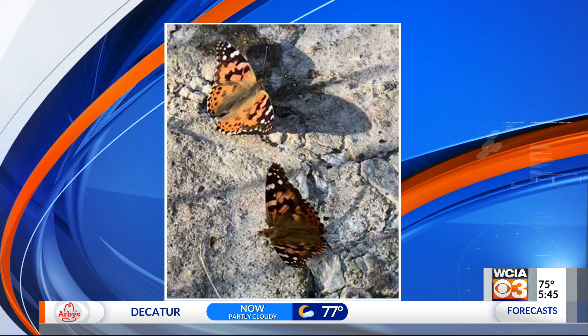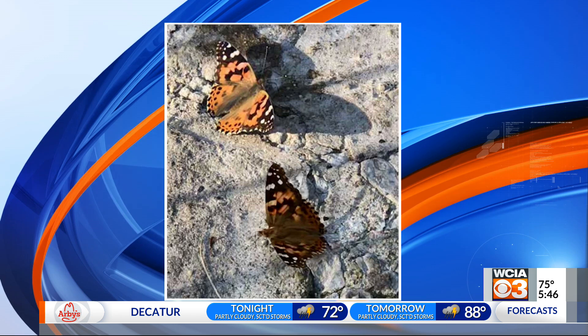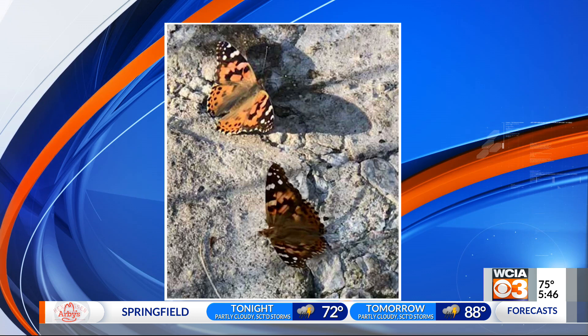It turns out they're the Painted Lady Butterfly. Their caterpillar or larval stage feeds on a lot of different plants. One of them — the common name for this butterfly is the thistle butterfly. They feed a lot on thistles, which isn't bad. That's a good thing! But they also feed on asters and all kinds of flowers as well as all kinds of legumes — about a hundred different plants.